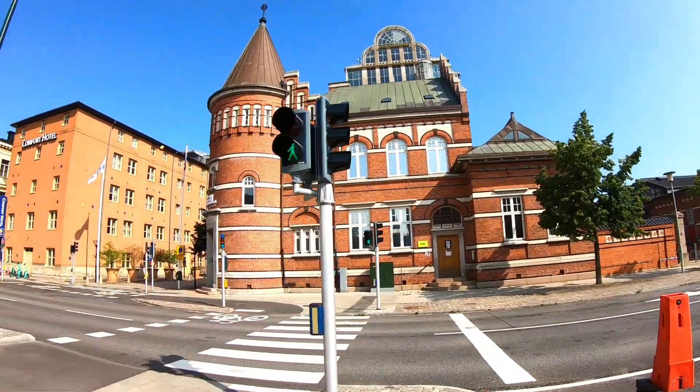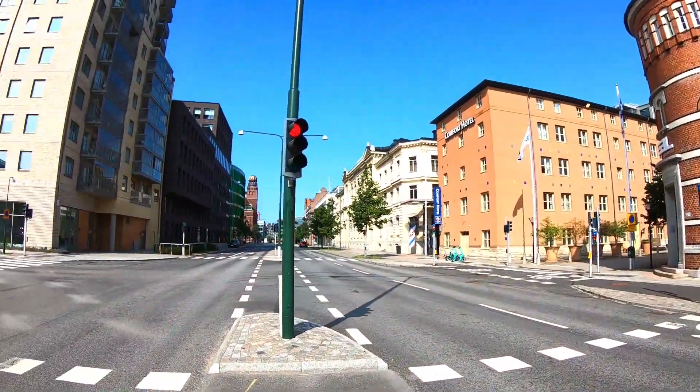I took a train from Copenhagen to Malmo and I reached this beautiful city of Malmo. This is the third largest city of Sweden. It is the multicultural portal to Europe.